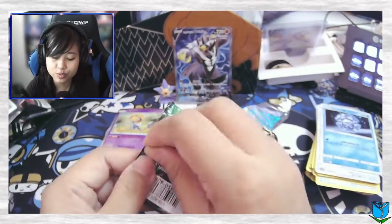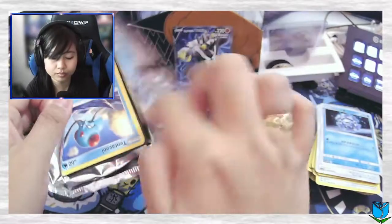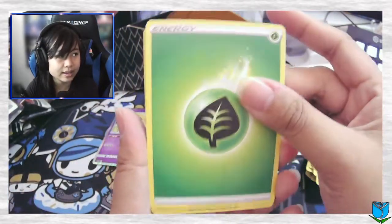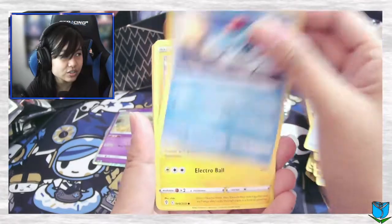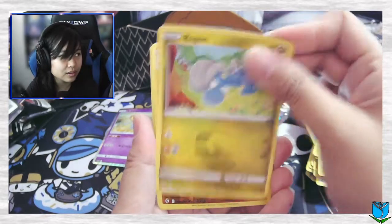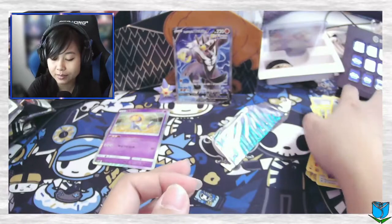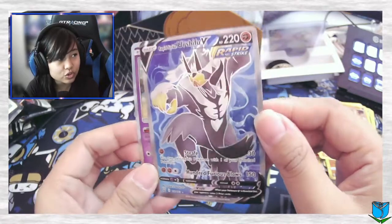Last pack magic — we got an Evolving Skies pack, let's see what we can get. All right, here we go. We got a Grass Energy, Ice Pop, Scraggly, Snom, Leaf Badge, Tentacool, Pikachu, Seedot, Lillipup, Bunnelby, Gigalith reverse, and a non-holo Gigalith. Damn, that was a rough one.